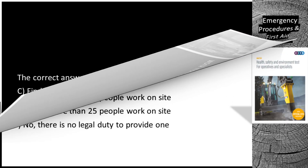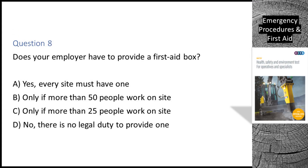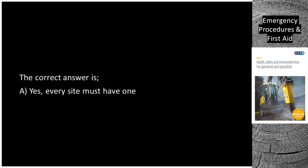Question 8. Does your employer have to provide a first aid box? A. Yes, every site must have one. B. Only if more than 50 people work on site. C. Only if more than 25 people work on site. D. No, there is no legal duty to provide one. The correct answer is A: yes, every site must have one.